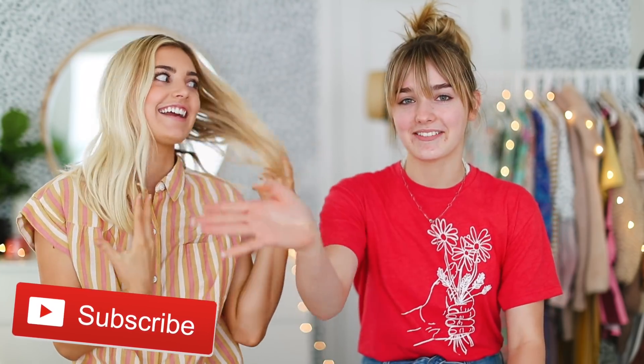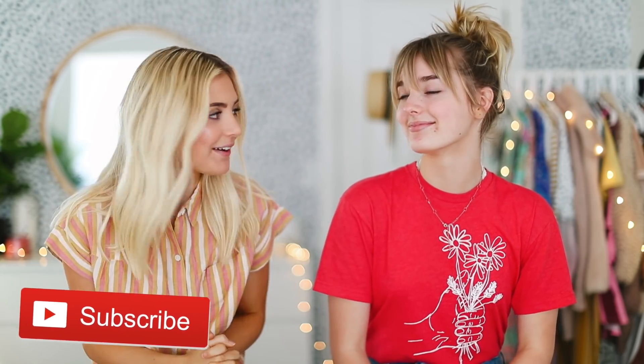Hey guys, today I'm here with my sister and we're going to be doing the 'turning my sister into me' challenge. She actually has a channel, so we're doing this on her channel and on my channel. I don't really think we look that much alike — we have different hair. We actually bought wigs. They're gonna do her hair, makeup, and then we're gonna put on the same outfit and see if we can look like each other. I'll link her video down below, so subscribe to her channel!